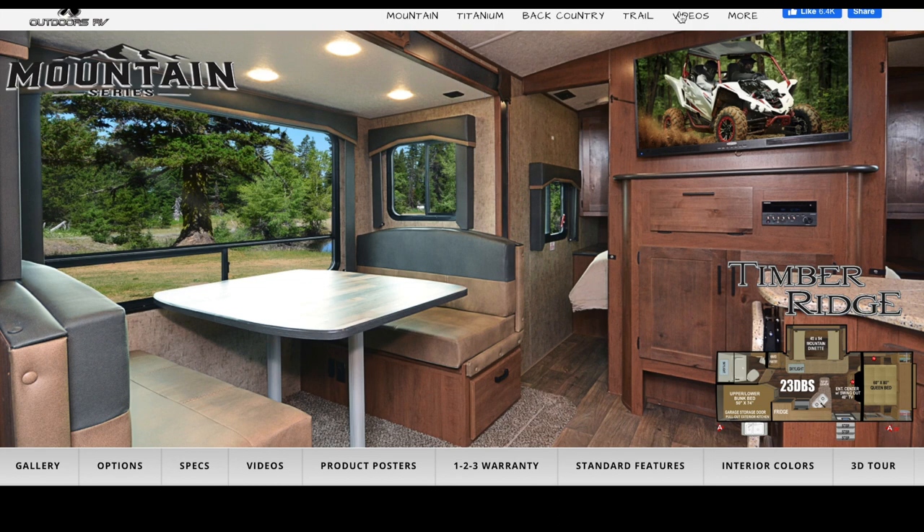Those are the top five bunkhouse trailers we're looking at this year — all under 25 feet, give or take. Make sure to check out our inspection course if you're in the market for an RV so you don't drive off the lot with something that doesn't work, especially with a used model. Thanks for watching — stay tuned because we'll be going through bigger bunkhouses and other models soon.